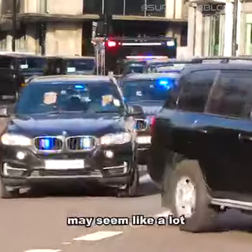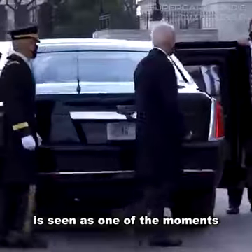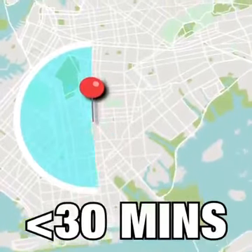Now, all of this may seem like a lot, and that nothing could ever go wrong, but the Secret Service actually view it as the exact opposite. To them, the safest motorcade is no motorcade. Traveling by car is seen as one of the moments when the president is at their most vulnerable, so the motorcade will only be used for journeys of 30 minutes or less.